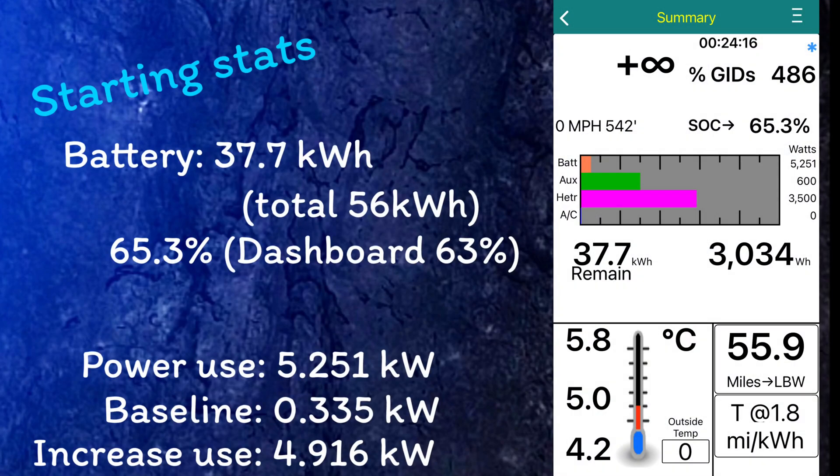Using the Leaf Spy app, we can see that the battery is starting at 37.7 kilowatt hours, which is 65.3%, showing as 63% on the car's dashboard. It also confirms that with all of the heating on full power it is indeed using about 5.2 kilowatts of power. I am cold in here, so I'm not going to stay in the car — I'll come back after half an hour and we'll see how it's got on, check Leaf Spy again, and see what the battery is like.